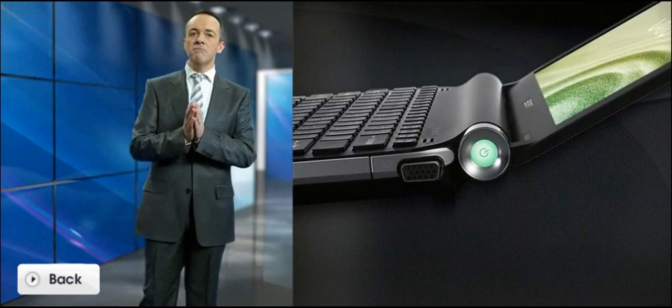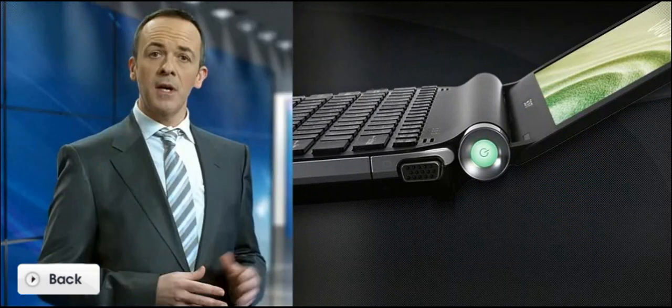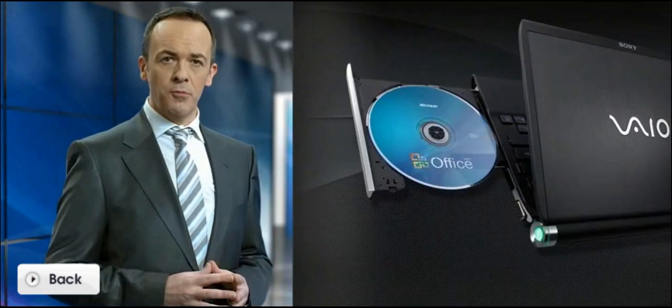The VAIO TT is much more versatile than you might expect from an ultra-portable device. It's compact, but it has an embedded optical drive just like the bigger notebook models do. The HDMI output allows you to connect to a digital projector or an external monitor. And by using Bluetooth, you can use your mobile phone as a remote control.